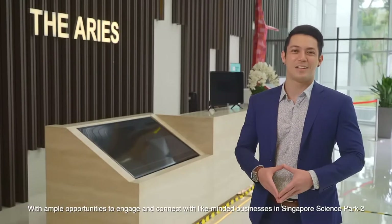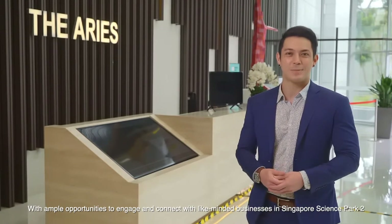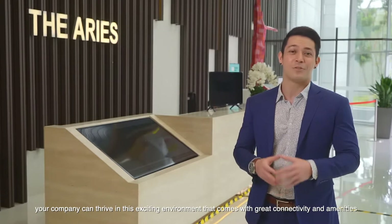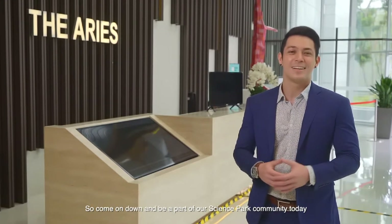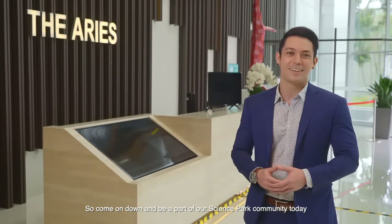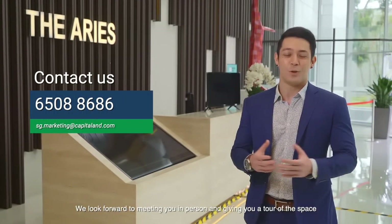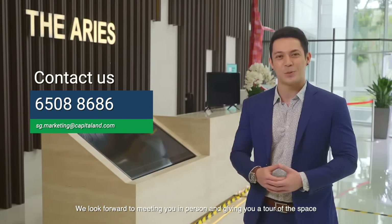With ample opportunities to engage and connect with like-minded businesses in Singapore Science Park 2, your company can thrive from this exciting environment that comes with great connectivity and amenities. So come on down and be a part of our Science Park community today. For more information on the Aries, please call or drop us an email. We look forward to meeting you in person and giving you a tour of the space.